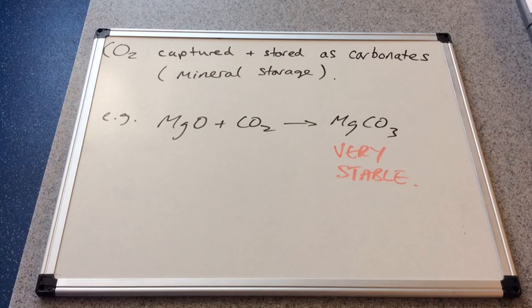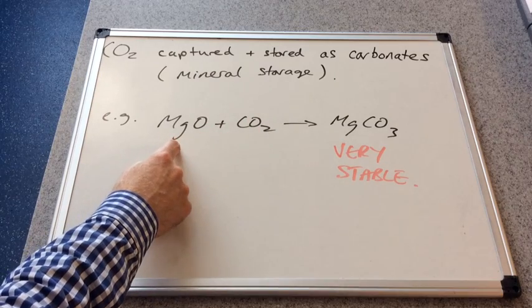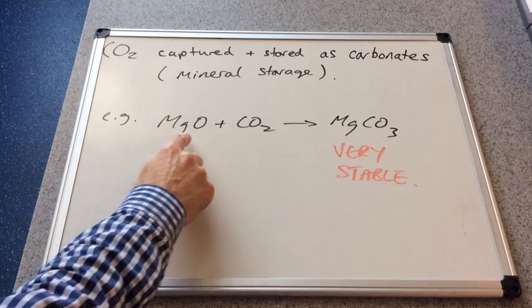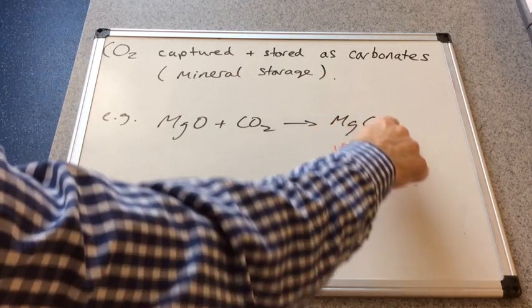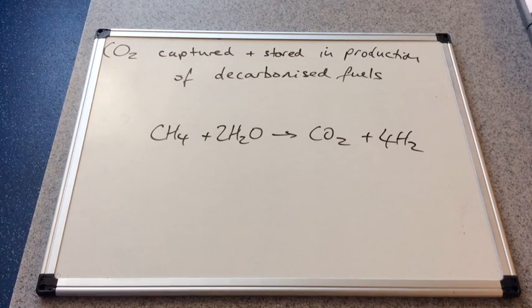Another way to capture and store carbon dioxide is to mimic a natural process whereby the CO₂ produced in a reaction is reacted with a metal oxide — for example, magnesium oxide — to produce a very stable compound. In this case you would get magnesium carbonate, so the CO₂ effectively becomes part of this stable substance and won't escape. This technique is known as mineral storage.